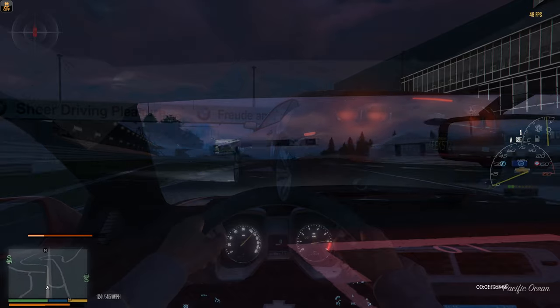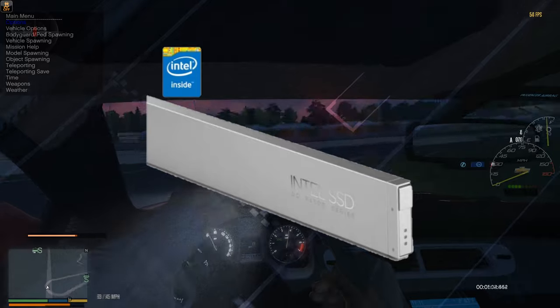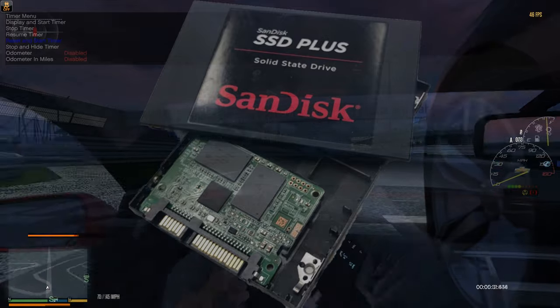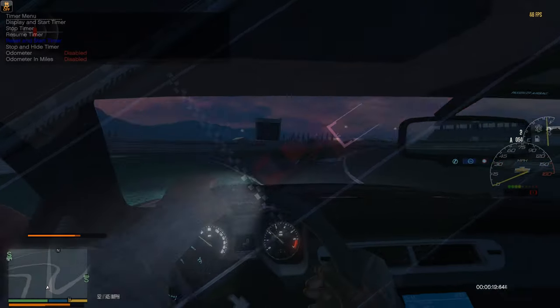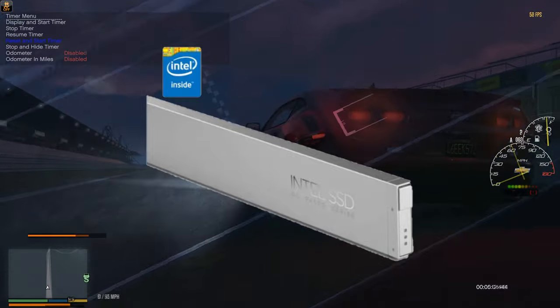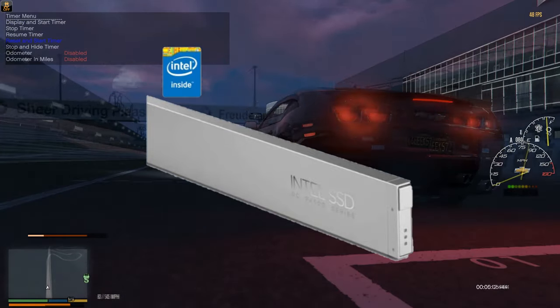The new format ruler Intel SSD — do not expect to find it in stores, because at the moment it will only be available for data centers of internet providers. If a one-terabyte SSD drive costs $358, imagine what a 32-terabyte SSD with much more advanced technology could be worth.